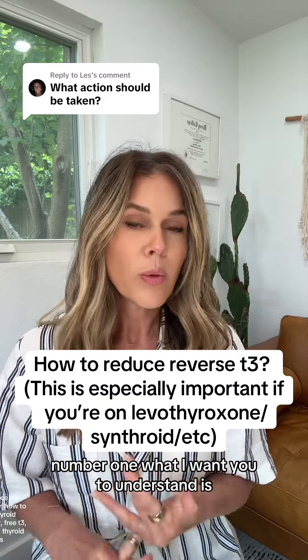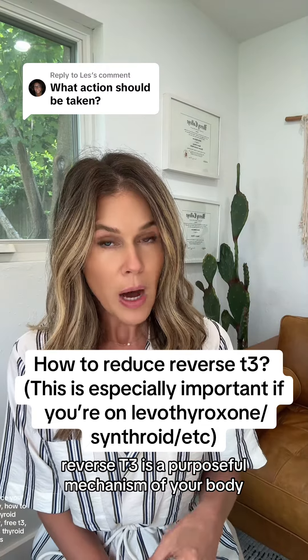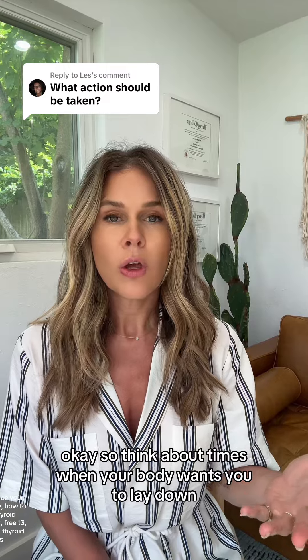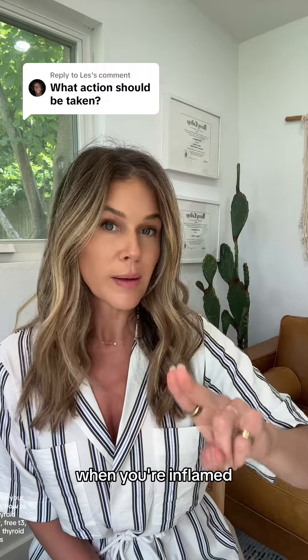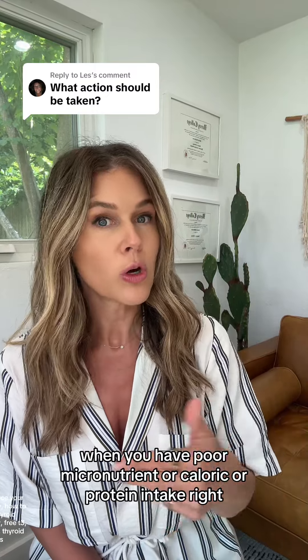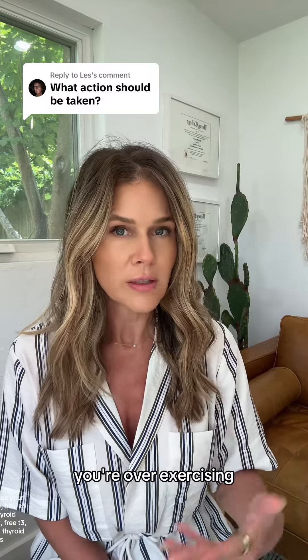Number one, what I want you to understand is reverse T3 is a purposeful mechanism of your body. It tries to push you into recovery mode. Think about times when your body wants you to lay down, rest, and recover: when you're sick, when you're inflamed, when you're pregnant, when you're sleep deprived, when you have poor micronutrient, caloric, or protein intake, when you're hungry, or when you're over-exercising.